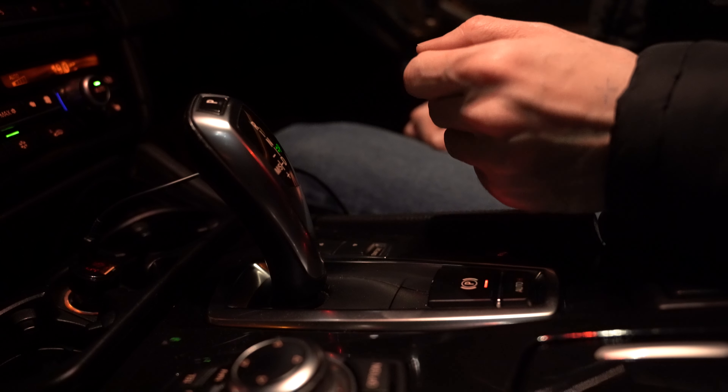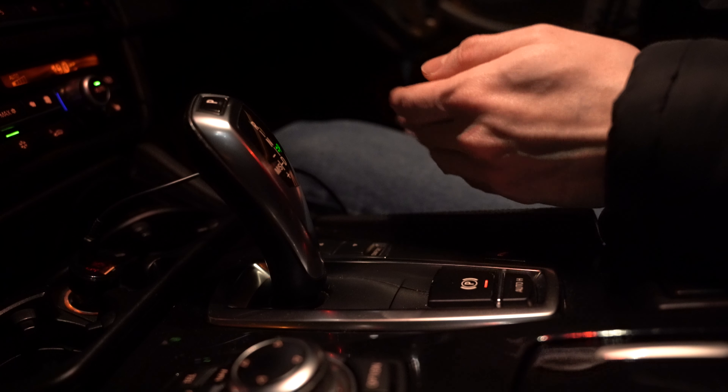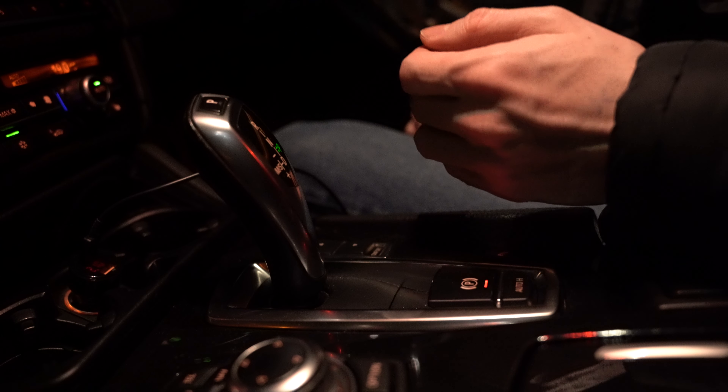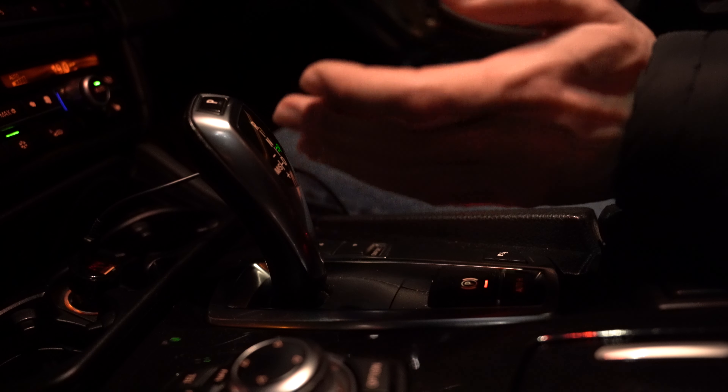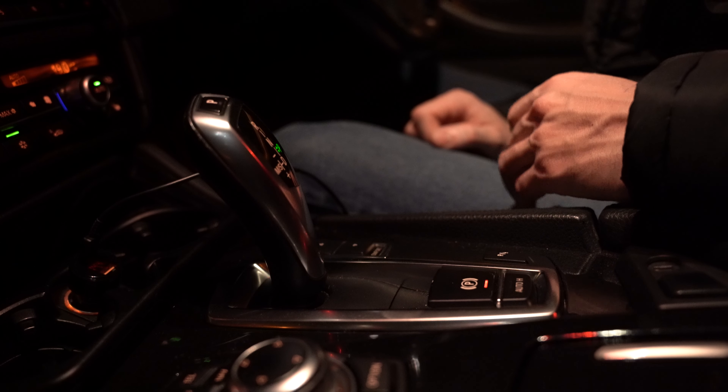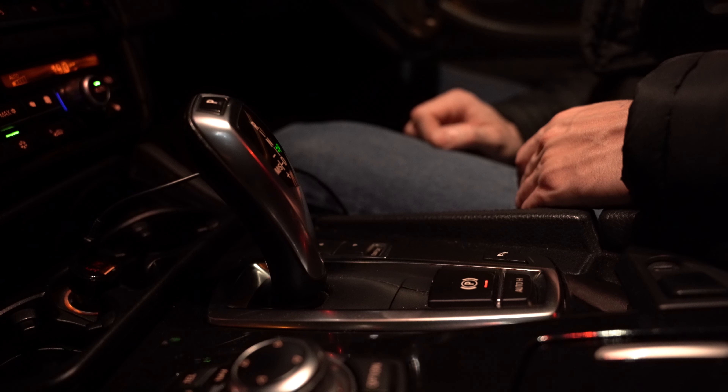At number nine we are discussing gear selection, especially on manual cars. We should be using the highest gear available that allows us to drive at our desired speed. On automatic gearboxes, this strategy has already been implemented by the manufacturer in the software of the gearbox.